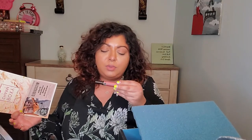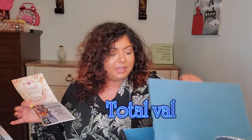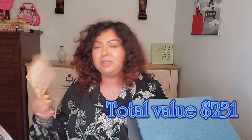I also got a Nudestix Magnetic Lick Plush Paint and this one is $28. Oh my god, that is pretty expensive.